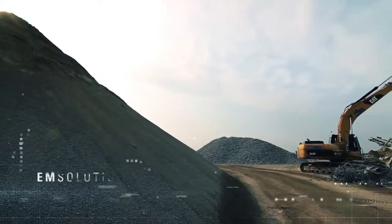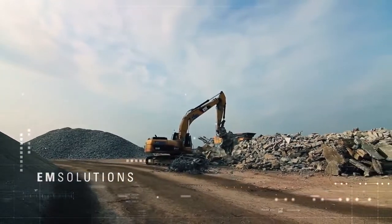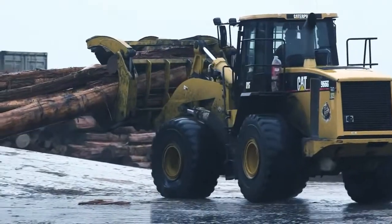EM Solutions is built to help you better manage your equipment, lower your operating costs, and uncover even more value.